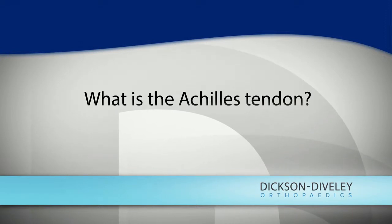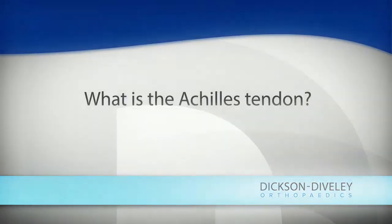The Achilles tendon is the largest and strongest tendon in the human body. When jumping or doing activities like basketball or tennis, it is exposed to up to ten times your body weight of force on that tendon as you're jumping or landing. It's what allows someone to participate in sports like basketball, tennis, and soccer, because it helps you jump, push off, run, and be active.